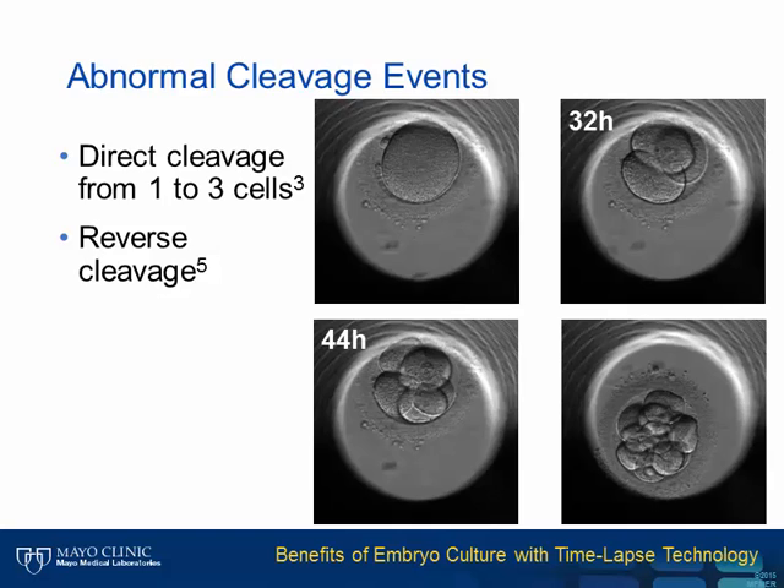This slide further illustrates this point. Direct cleavage from one to three cells is shown in the top two panels, and the corresponding embryo later in development, shown below, looks quite normal. We can't determine if the embryo in the lower panels is normal without time-lapse, so we would likely select it for transfer on day two or three because it appears to be high quality.